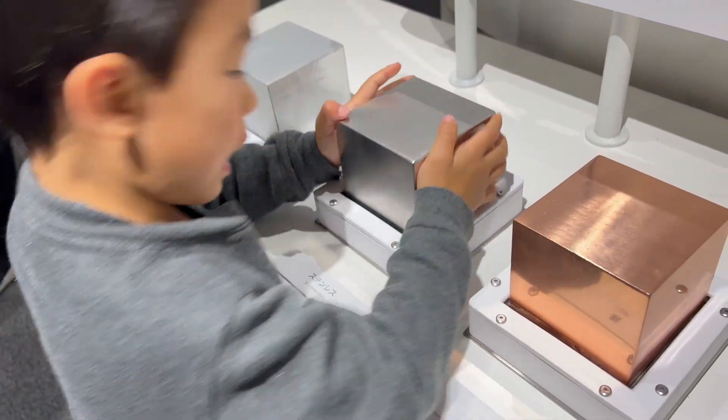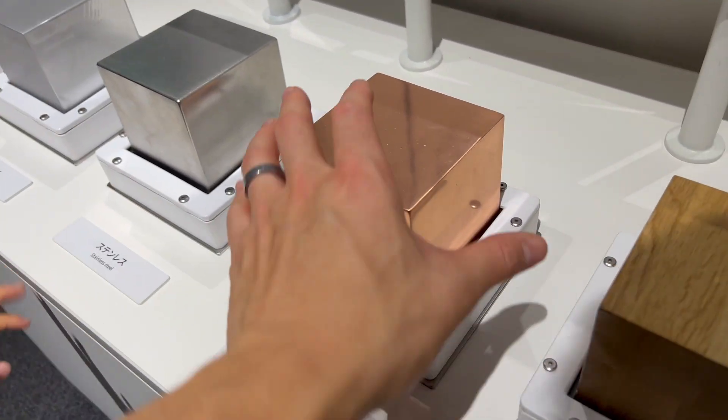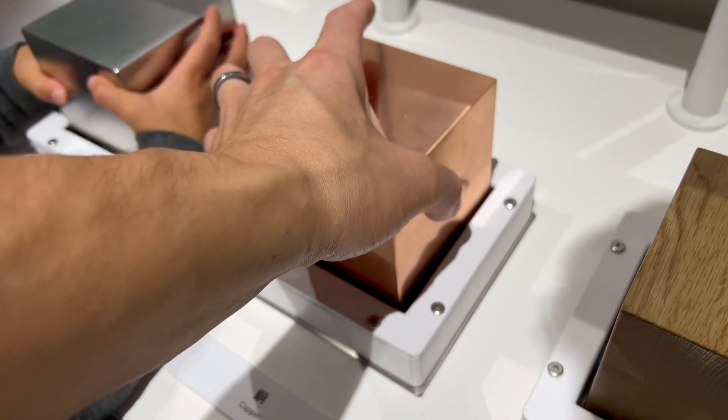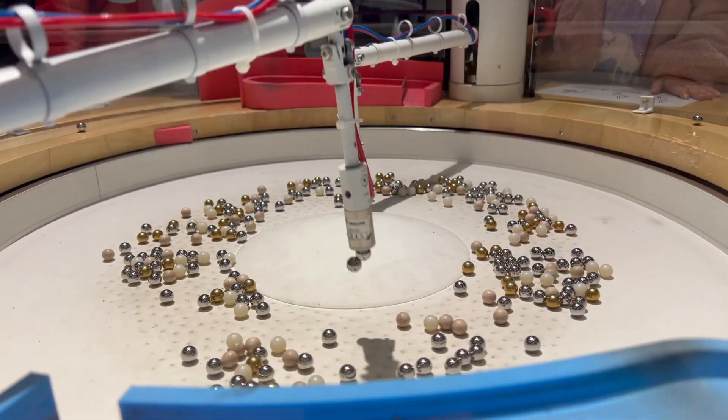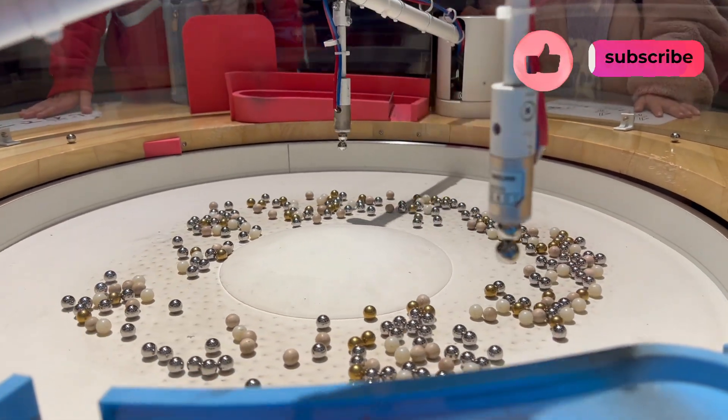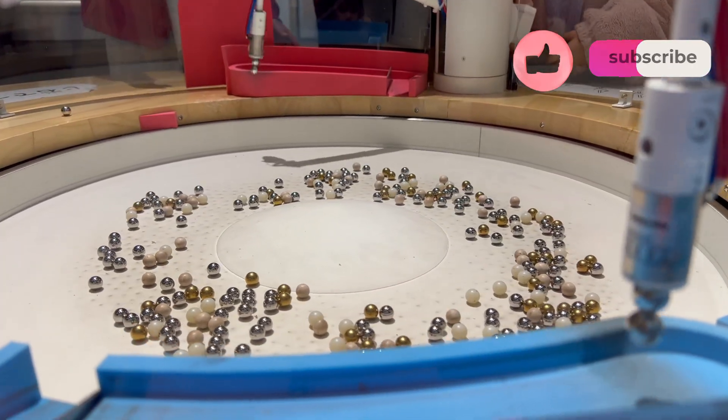Overall, I would definitely recommend taking your children to Osaka Science Museum for a fun and educational day out. I hope you enjoyed this video and don't forget to like and subscribe for more Osaka content. See you later!